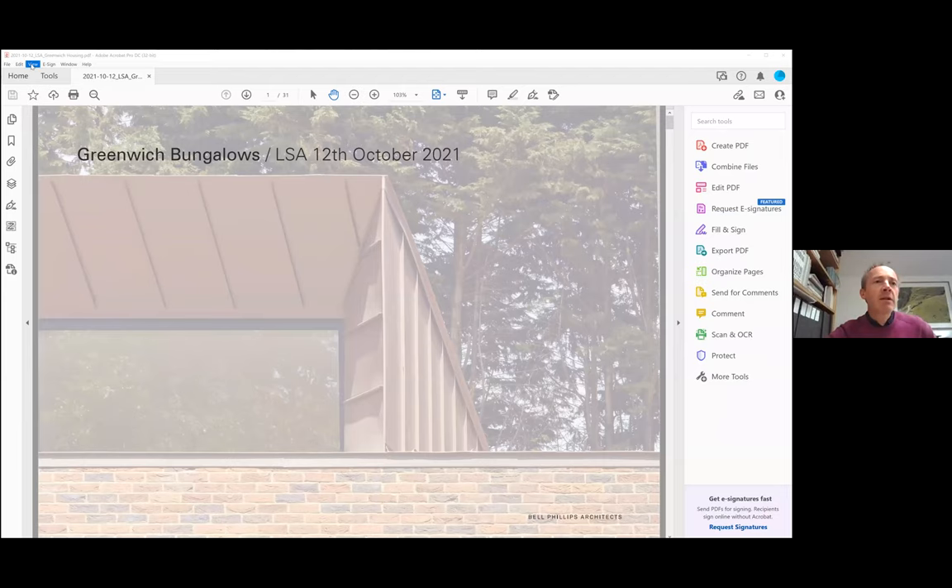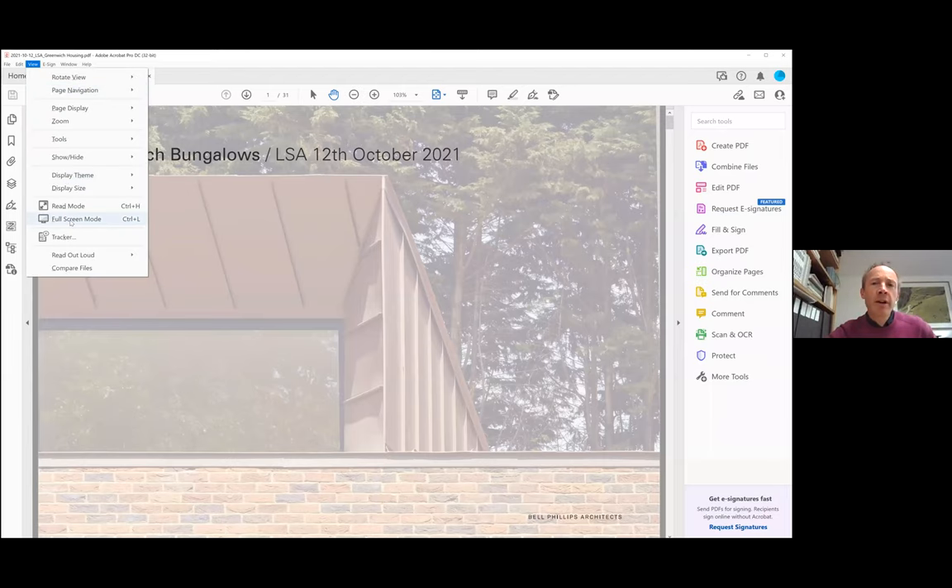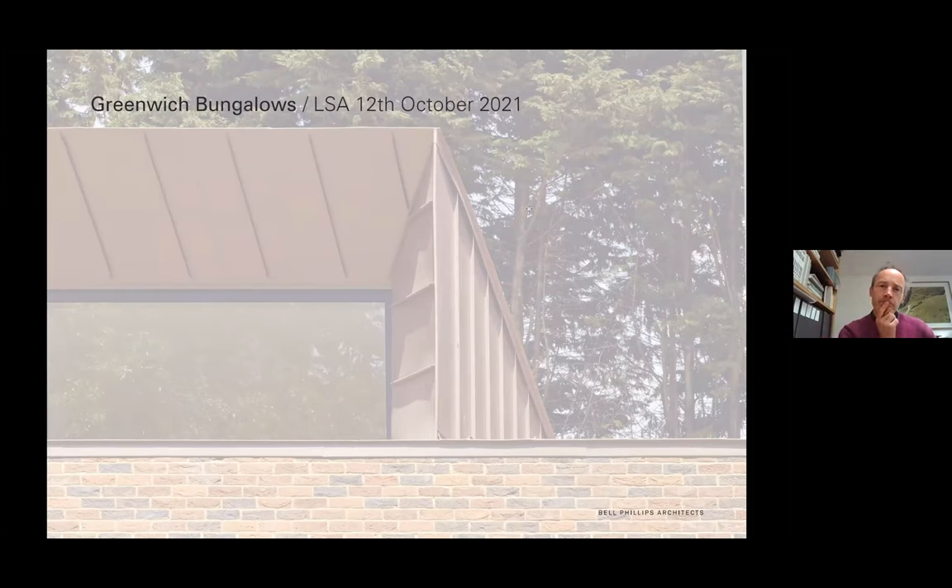Thank you very much, Tim. Thanks, Jason. Can you hear me? Yeah, I can hear you perfectly. Brilliant. Thank you everyone for coming. Hopefully this is a useful CPD. I can't see your faces, so I don't know what your reactions are, but maybe there's some chat at the end where we can pick up on Q&A. I've got about 30 slides and hopefully this is about half an hour. Has that come onto full screen? It has. Looks good. Brilliant. I'll kick off.